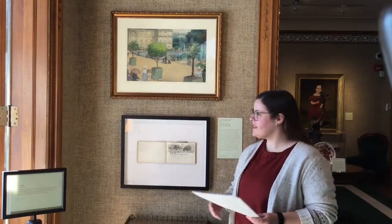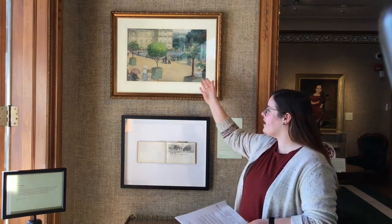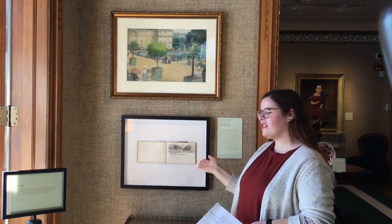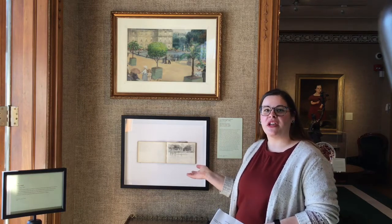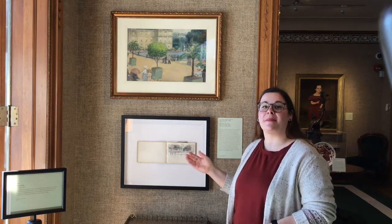These are two pieces done by Mary West. First you have a painting of Luxembourg Gardens in Paris, and then you have her sketchbook as well. The fun thing about art is that you can take your sketchbook and your paint and go wherever you want in the world and create amazing art.